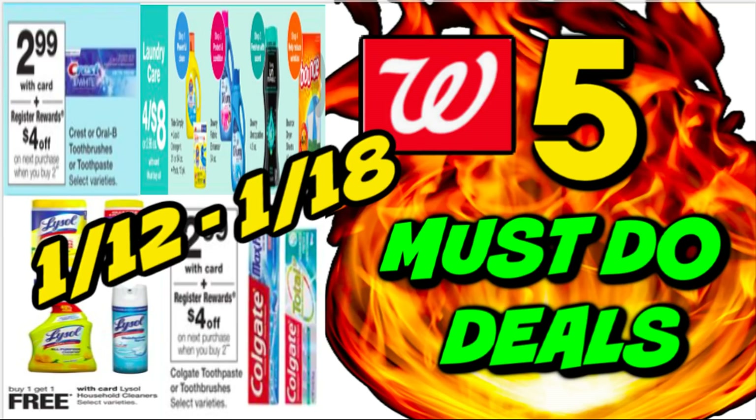It's time to go ahead and check out the five must-do Walgreens deals for this week of January 12th through the 18th. Thanks for joining me, guys. We have some great deals this week. First of all, freebies are always a must-do, so we have lots of free toothpaste and some toothbrushes. We have some cheap Lysol products and more. I do have a couple of bonus mentioned deals in this video, so stay tuned. Let's dive in.